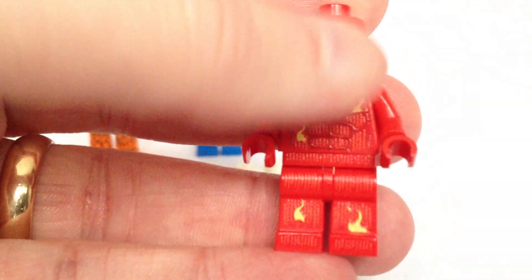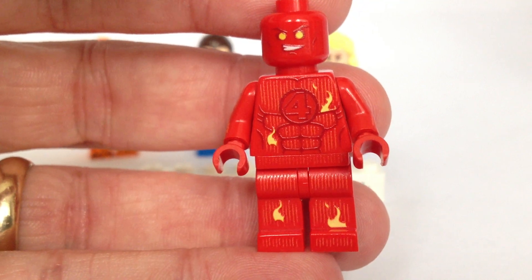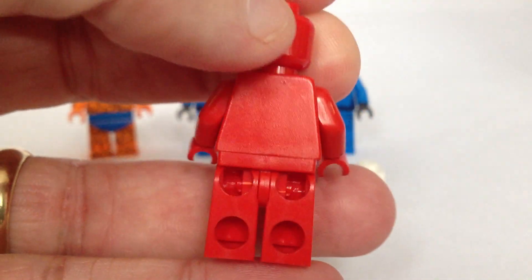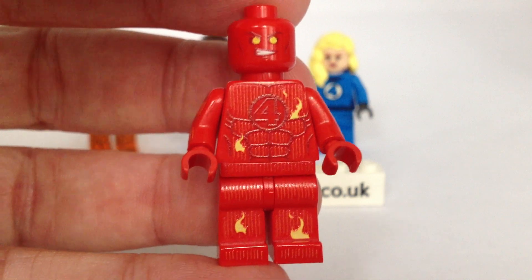The Human Torch. I really like the flames on the legs and the torso. And his face looks really good. Again, he's just single-sided. He looks really, really good.